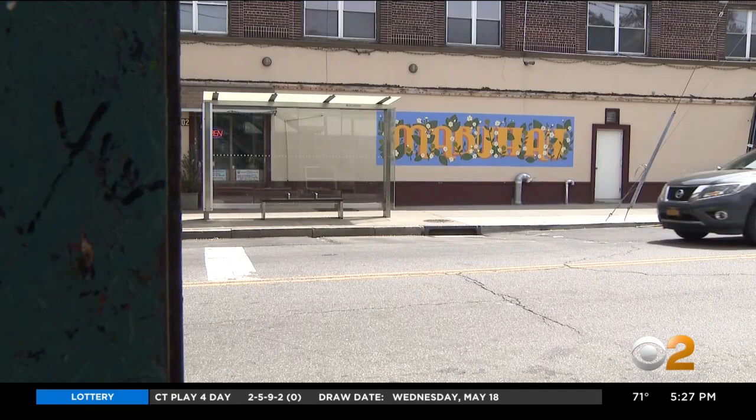Xenia Diente and her community art collective painted a mural on the other side of the block. It says welcome. In Woodside, Queens, Leah Mishkin, CBS2 News. Another reason to love this city. Absolutely. So rich.